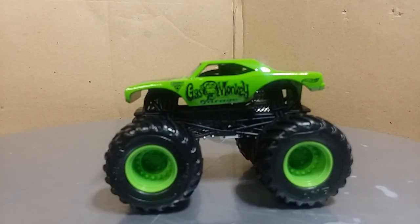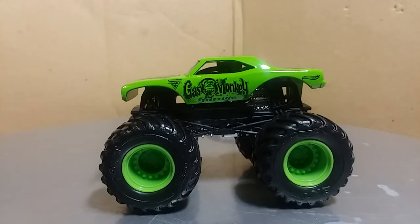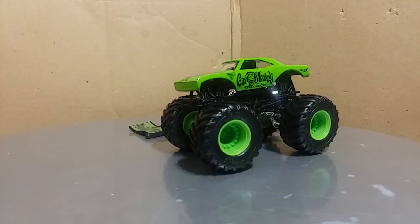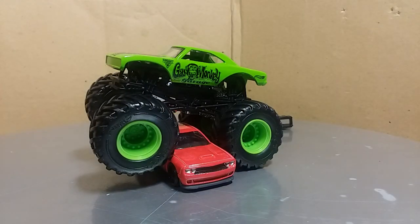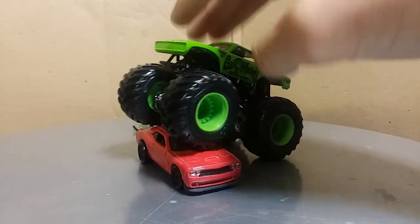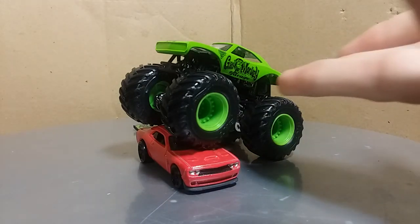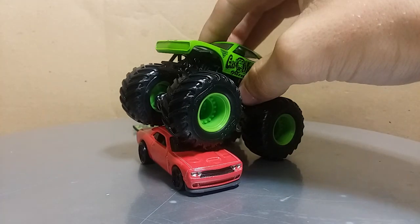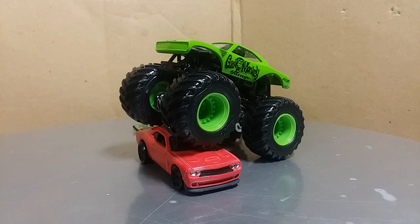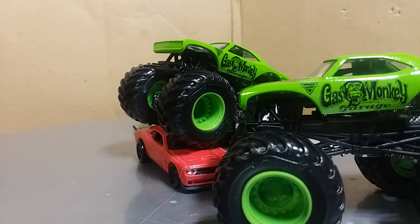Gas Monkey did a kind of video promo thing for their truck before it debuted, and it involved them crushing one of these — a Dodge Challenger Hellcat. I'm a Dodge guy, that's why I think Gas Monkey is one of my favorite trucks. I love Dodge, always have, always will. It doesn't matter Chevy or Ford — Dodge has always been my favorite. So when they crushed the Hellcat it broke my heart, but it was still awesome, and we had two Gas Monkeys crush it.